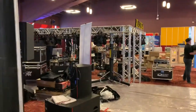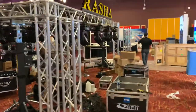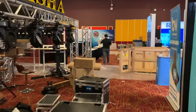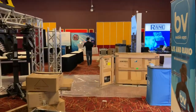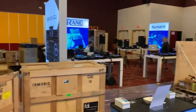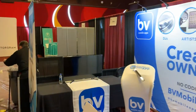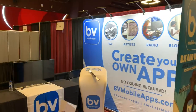That's pretty much it. Come back around and we are back where we started at the BV Mobile Apps booth. The exhibit starts on Tuesday.